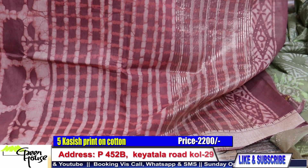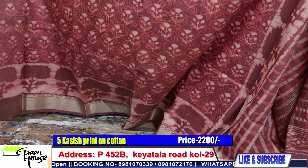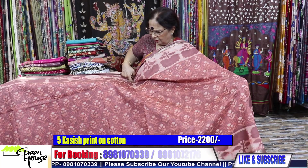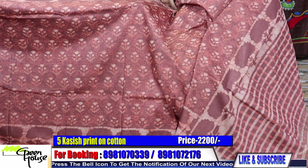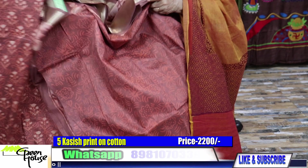Number five — look at the achal section. This is a very beautiful one, a casual wear. I have a very comfortable price also — 2200 for all my Kashish prints. The blouse piece is included, all for 2200.